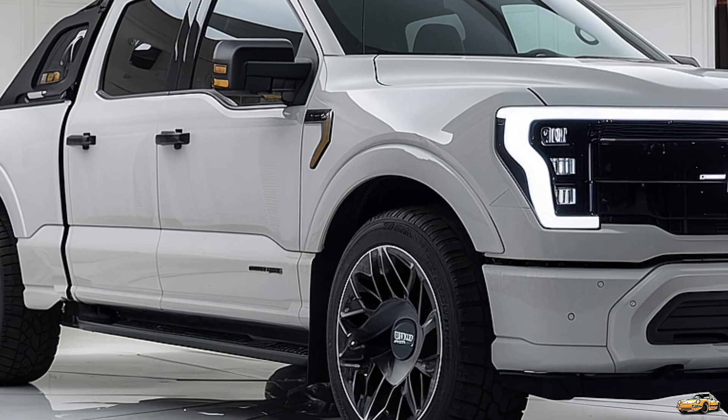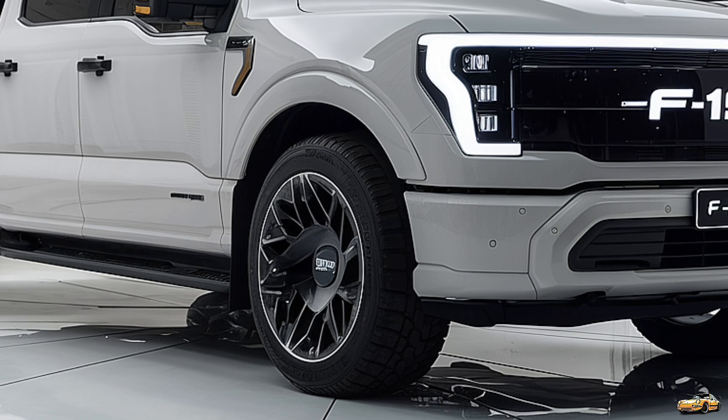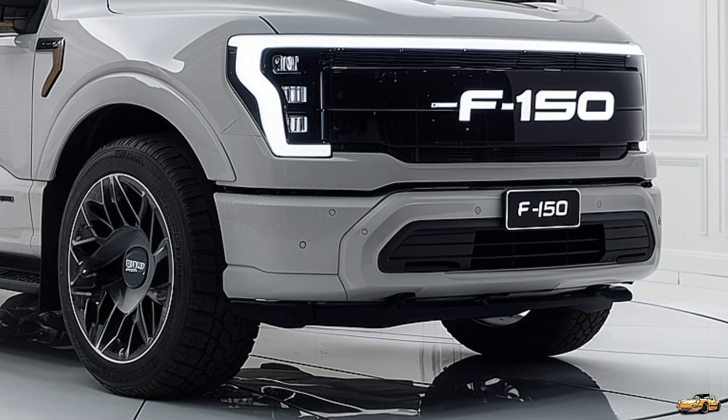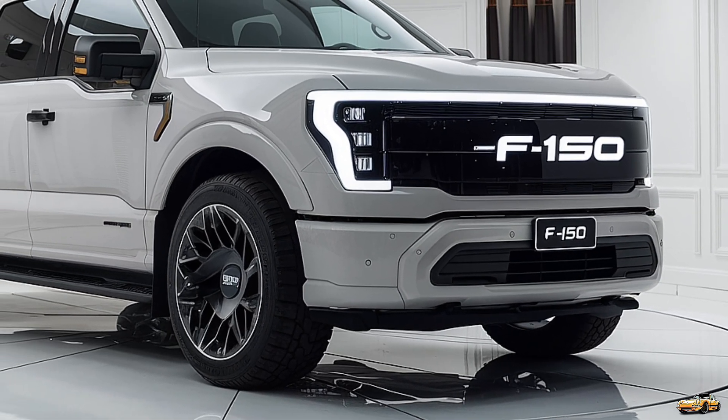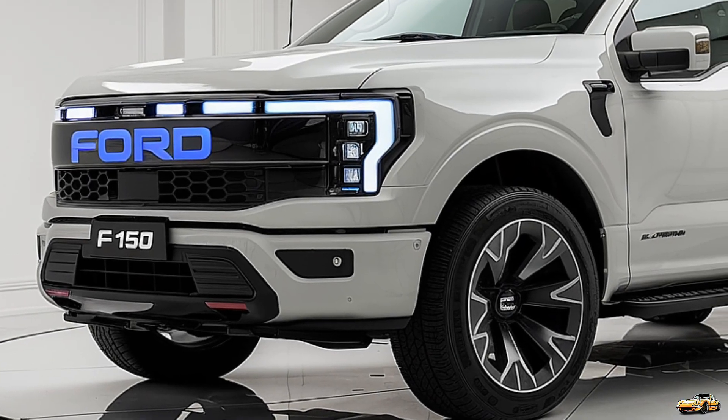The high-strength aluminum body not only reduces weight but also enhances durability, making it tougher for any job you throw at it. Ford offers a variety of trim levels, from the base model to the high-end Platinum, giving customers a plethora of choices to match their style and needs.